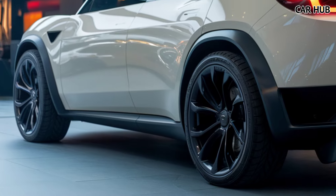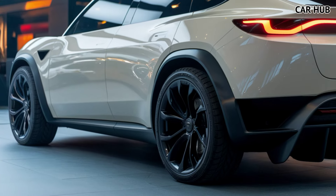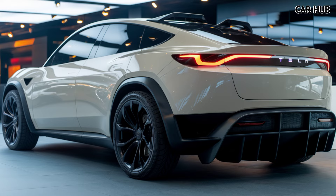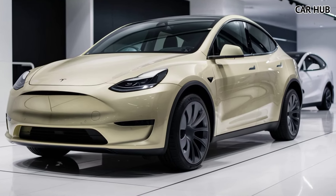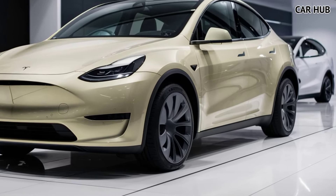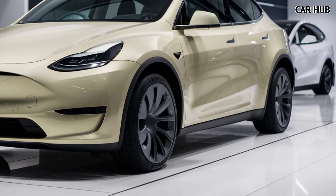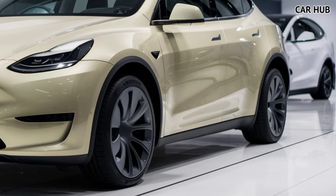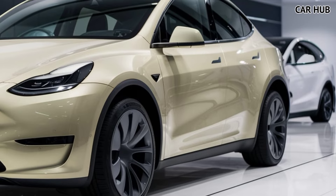One of the standout features of the 2025 Model Y is its range. Depending on the version, you can expect between 303 to 330 miles on a single charge, making it a highly practical choice for long-distance travel. Tesla's Supercharging network continues to expand globally, ensuring that you'll always have a charging station nearby, whether you're on a road trip or just commuting around the city.